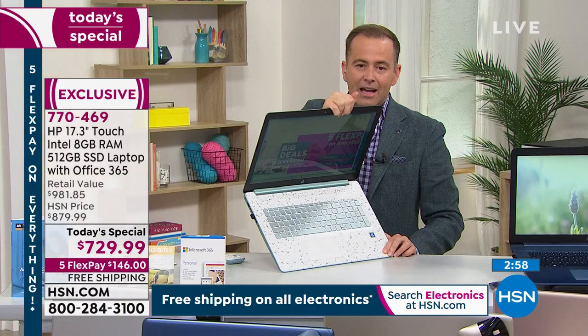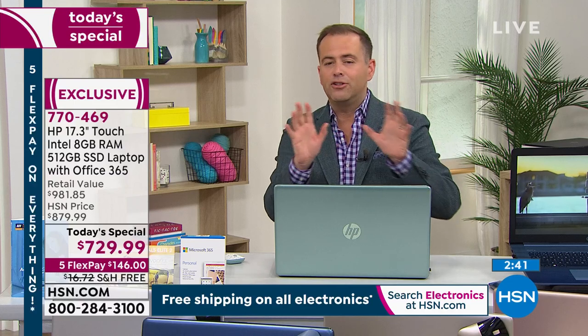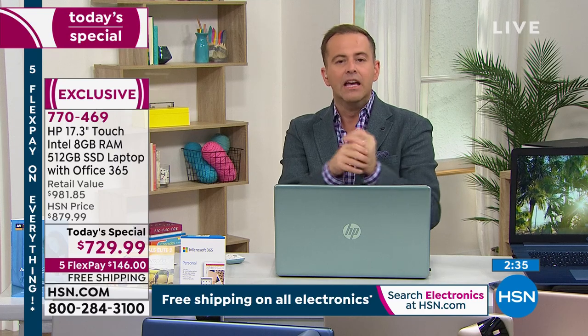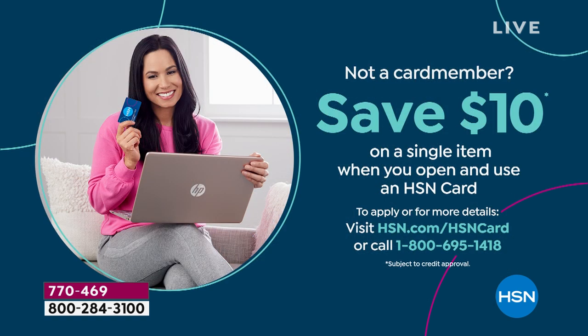How do you buy it? You can buy outright, or use five flex pay — HSN's advantage — spreading the lowest price of the year over five months at $146 per month, no interest, no fees, no club membership needed. With an HSN credit card, you can do 12 months VIP financing, bringing the price down to $60 and change per month — no interest as long as the balance is paid in full by the end of 12 months. To apply for an HSN card, call 1-800-695-1418.